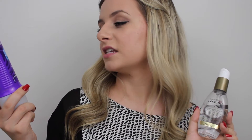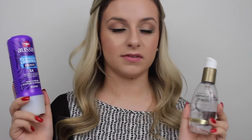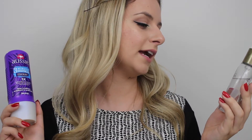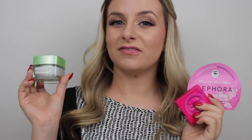First off we have my favorite conditioner, which is the Aussie 3 Minute Miracle Deep Conditioner, and this costs about $2.77. We also have the Organics Nourishing Coconut Milk Anti-Breakage Serum, and this is about seven dollars. You can get both of them at Walmart.